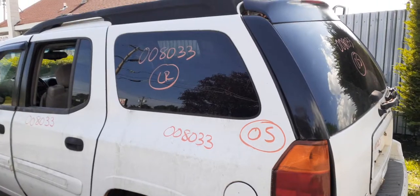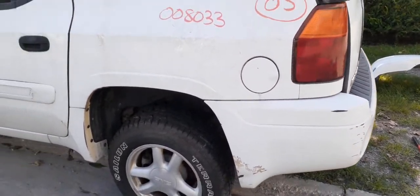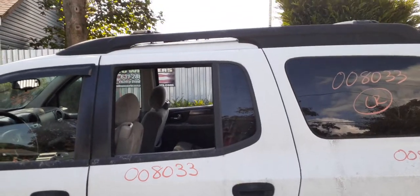Left side taillight is good. Left side quarter is fine, no problem there. You do have the gas tank door, gas cap, and the filler neck, along with the other wheel.